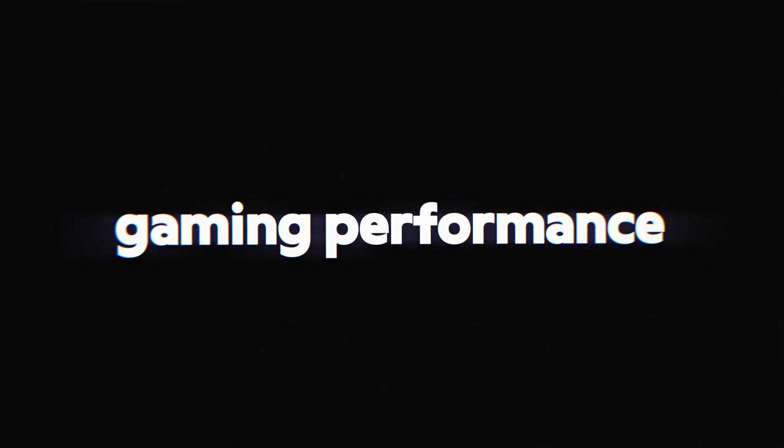We will consider factors like price, gaming performance, work efficiency, and whether you actually need a specific GPU at all. So get comfortable and let's begin.